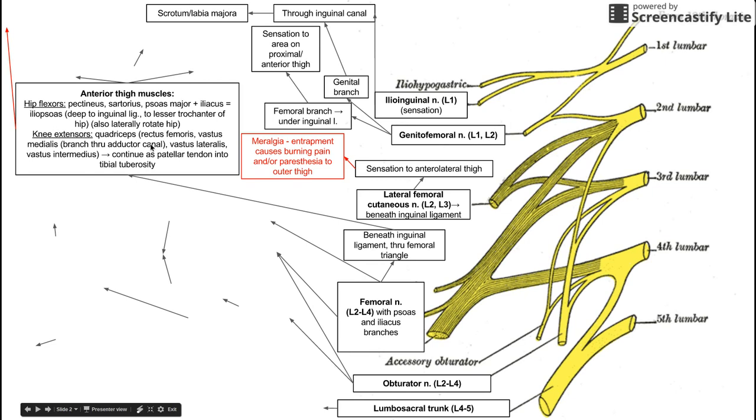Hip flexors innervated by the femoral nerve include the pectineus, the sartorius, the psoas major, and the iliacus, which combine to form the iliopsoas. This is a large muscle and the chief hip flexor in the lower limb. It attaches to the lesser trochanter of the hip, making it a very strong hip flexor, with the minor additional job of laterally rotating the hip.